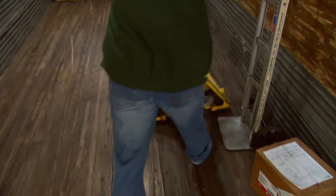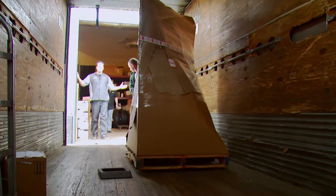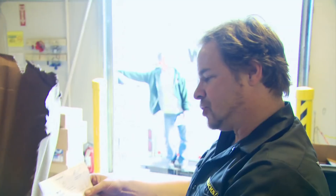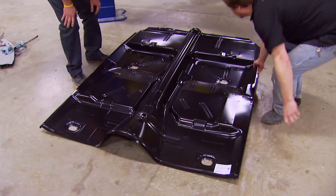The floor's here! Full floor pan with automatic cut-up, '62 to '67 Nova. Hey guys, floor pan — in by lunch.